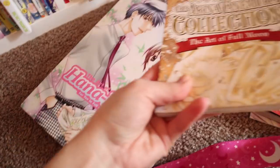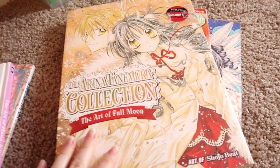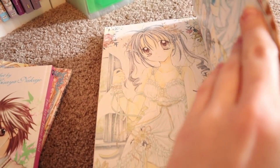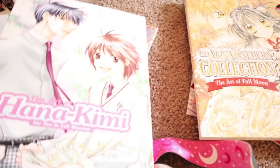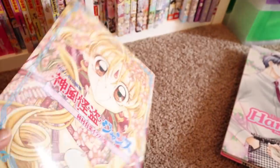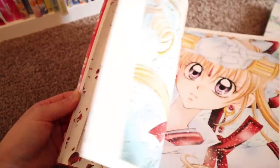I have the Arina Tanemura art book and the Hana-Kimi art book. I forgot to mention — this is the Full Moon wo Sagashite one and her artwork just peaked in this one, it is so good. Then this is her Kamikaze Kaitou Jeanne art book; I haven't really thoroughly looked at it but I don't like it as much as the Full Moon one, obviously, but it's still good. I love this story.